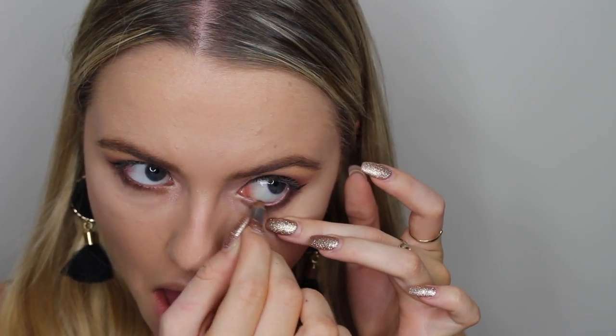Then I'm taking the Laura Mercier Eyeliner Pencil in Brown Copper and I'm lining my waterline and my inner corner. Next, I'm applying my favourite mascara at the moment, which is the Smashbox Full Exposure Waterproof Mascara.